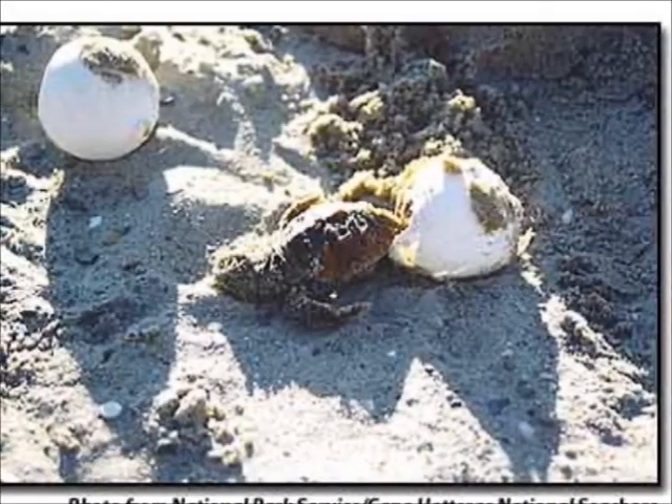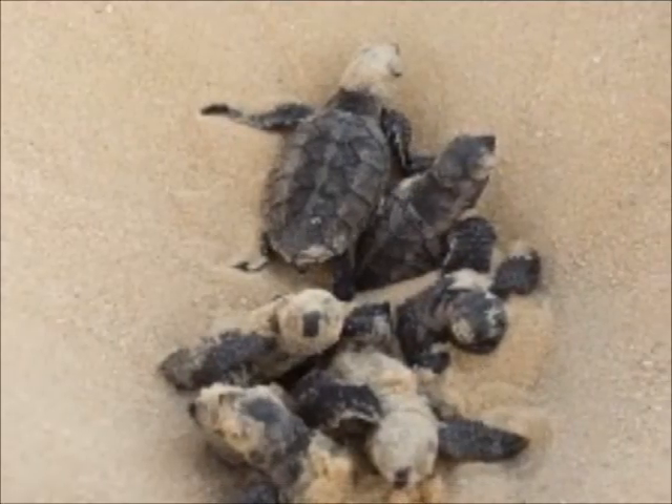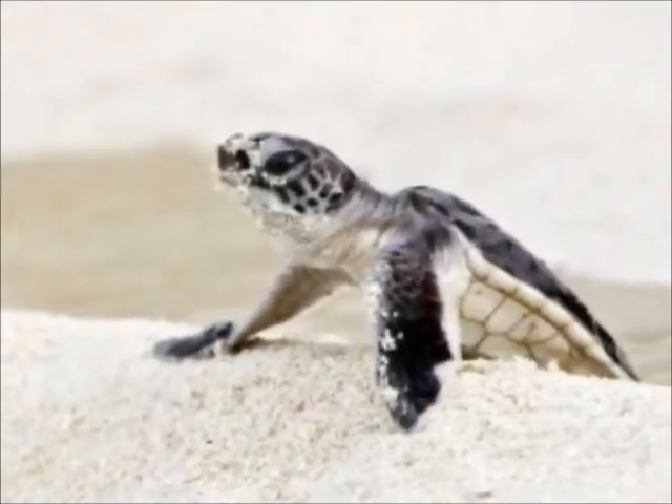Sea turtles also support the health of our beaches. Sand is a granular substance that holds very little nutrients. Thus, the dunes and grasses rely on energy from turtle eggshells, as well as the eggs that do not hatch. The eggs also bring a source of food to terrestrial fauna.